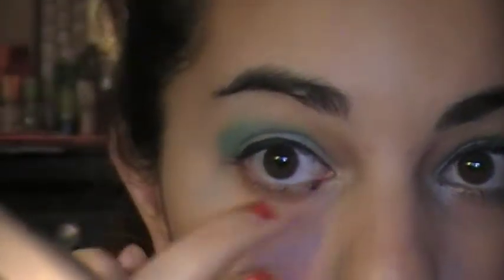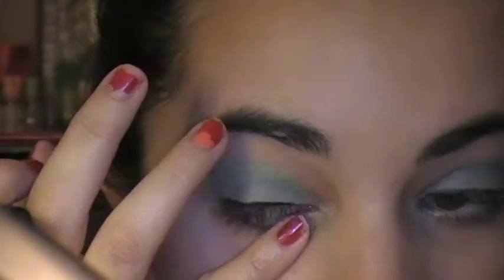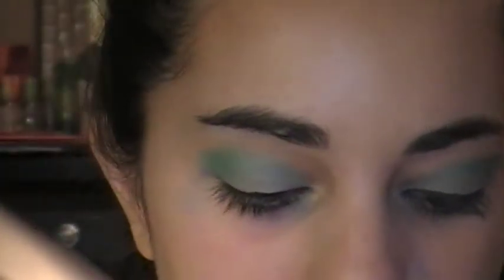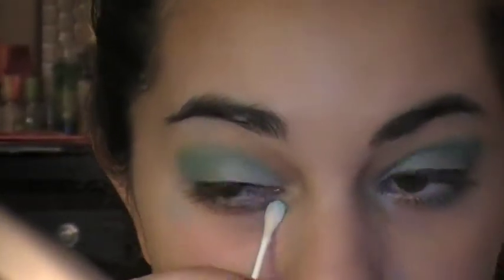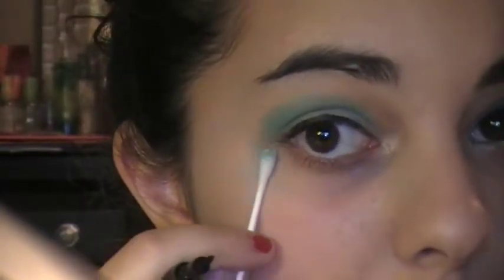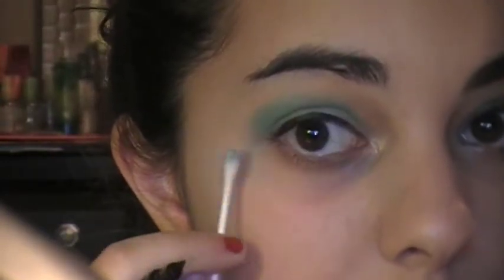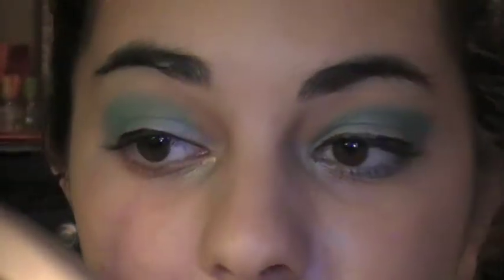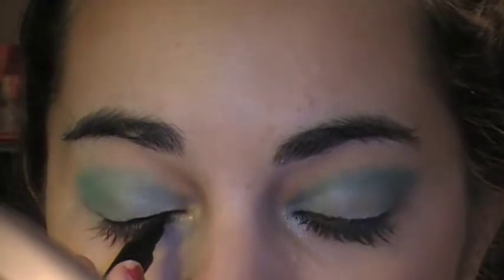I've got a little bit under here, but what I love about this is I can just wipe it. A little bit of makeup remover and any fallout is gone. I'll just finish that line — I'm not going to wing it out because I fail at winging things out.